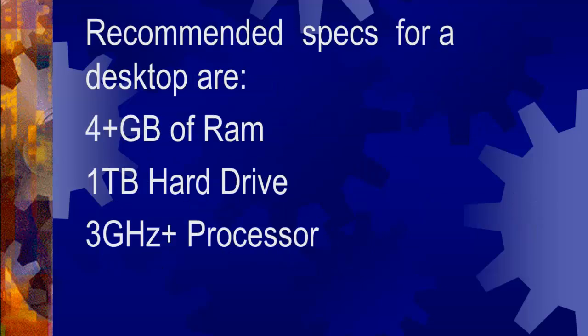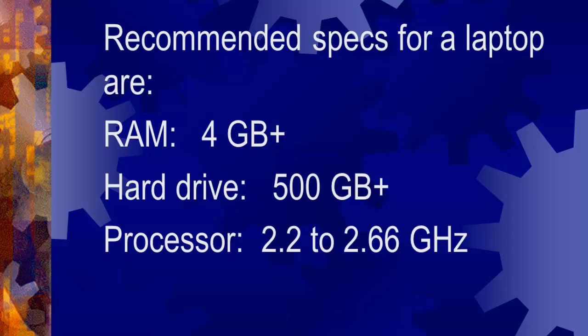Recommended specs for a desktop are 4GB of RAM, 1TB hard drive, and a 3GHz processor. Recommended specs for a laptop are 4GB of RAM, 500GB hard drive, and a processor of around 2.5GHz and up.